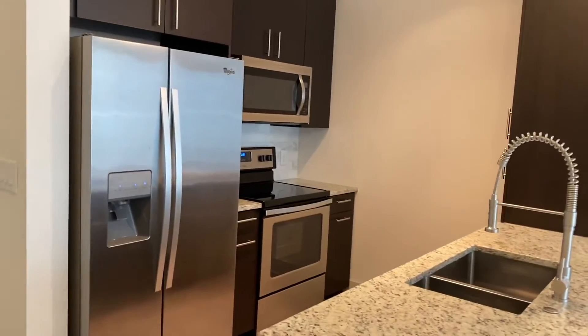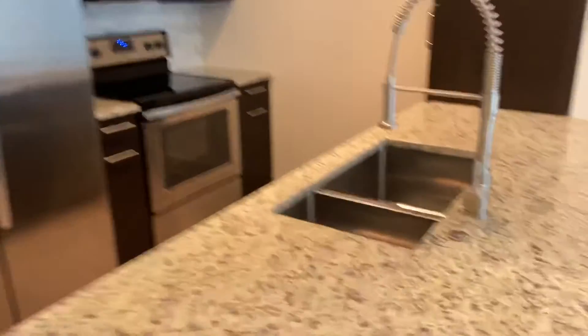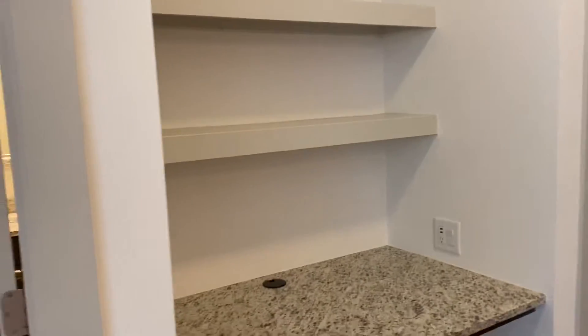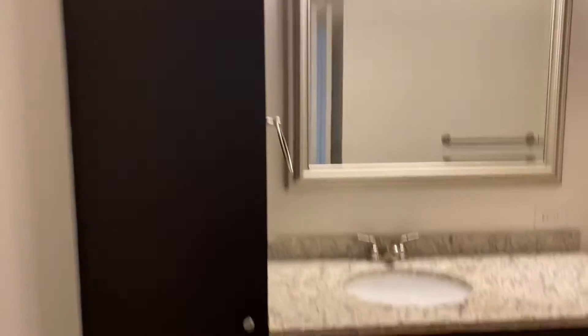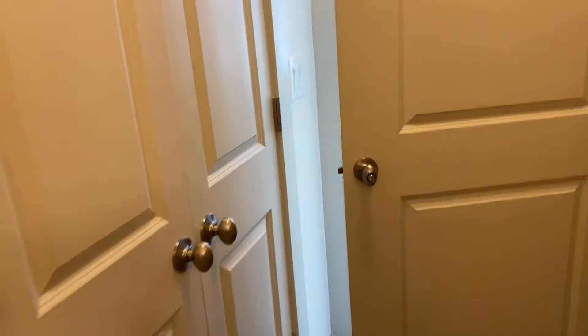Now we're showing a completely different apartment — just a different layout. This apartment, surprisingly, was a little bit more than the first one. This one is actually going for $1,600 a month, which I was confused about because it's a little bit smaller. I think it has to do with the floor it's on. It is the same one-bedroom, one-bathroom — just a different square footage. I would probably recommend the first layout just because it is bigger and consists of more space, but this one is also really nice.